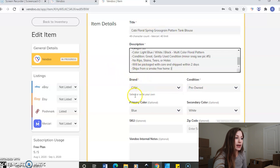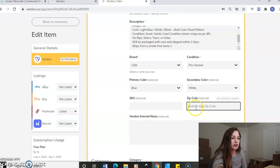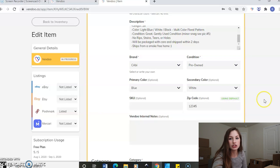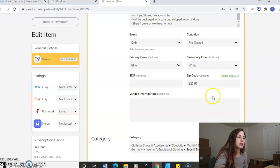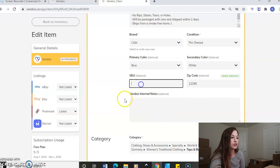I'll go ahead and put in my brand — I know I need to because of the red asterisk. Then the condition, and you can put color in there if that's what you prefer. Because it's coming over from Poshmark, it didn't have a zip code in there, so I'm just going to go ahead and put in a zip code and then you can click save as default so you don't have to do it every single time. And then if you just wanted to include any internal notes or a SKU, this could be a great place to put that.